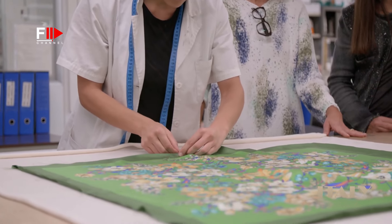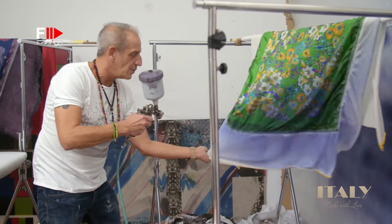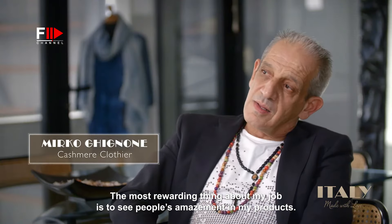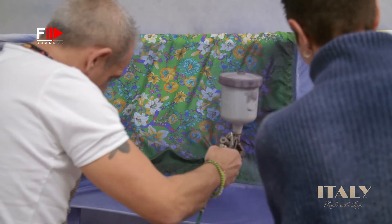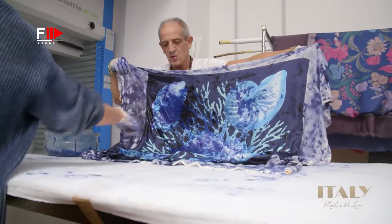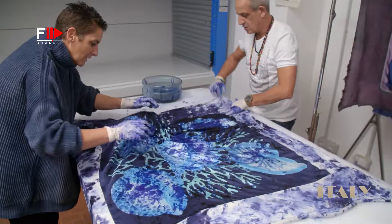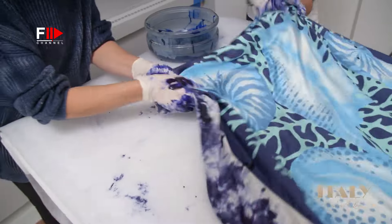Now the real fun begins. It's Lia's artistic son Mirko who first dared to paint these fabrics with dye. Here, he and his wife apply a spray, but they also utilize other techniques — from rolling to hand coloring — and they enjoy every minute in the making.